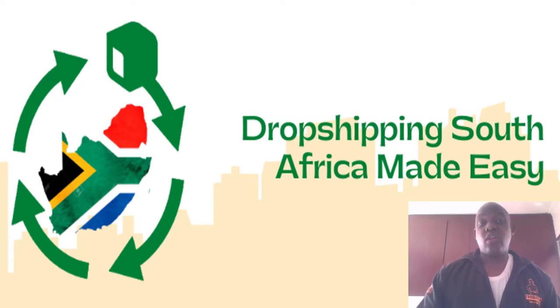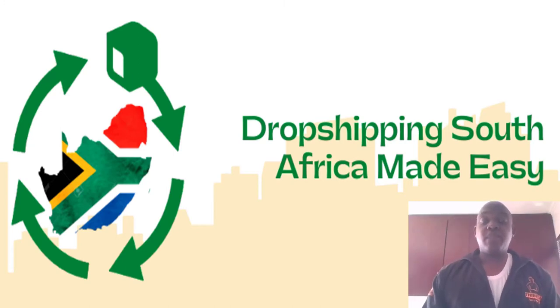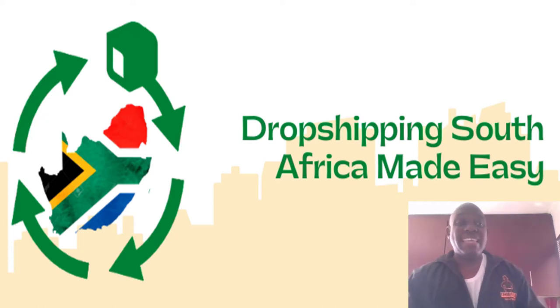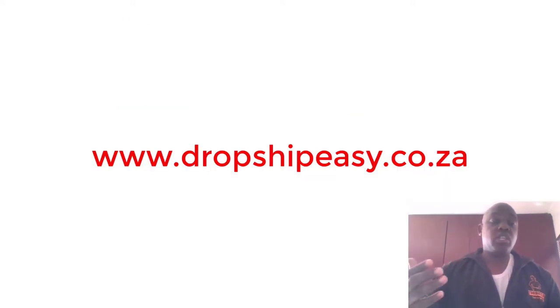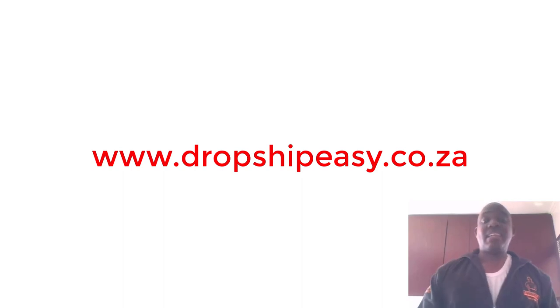That's why you need to start selling first inside Bid or Buy. I created DropshipEasy because it makes it easy to start drop shipping without spending a lot of money, without investing in building an online store or driving traffic to it — and it helps you build trust from the start. If you want to learn more, please visit www.dropshipeasy.co.za and learn how to start drop shipping the easy way using Bid or Buy.